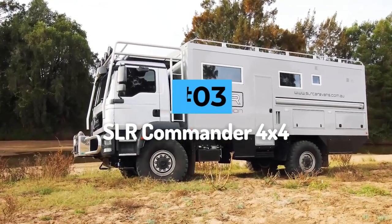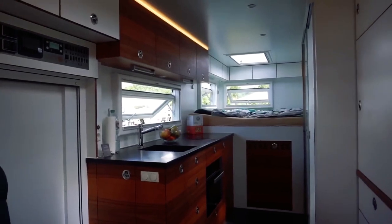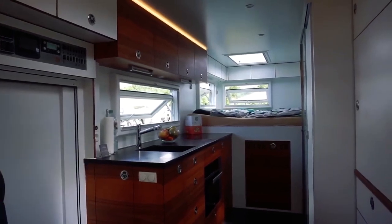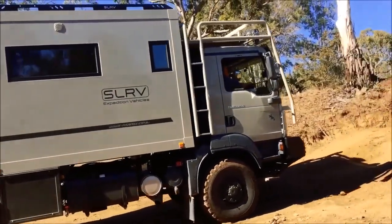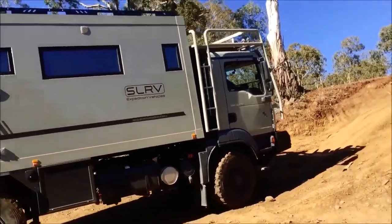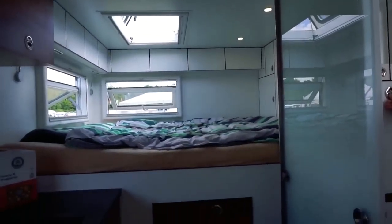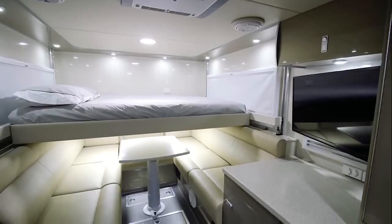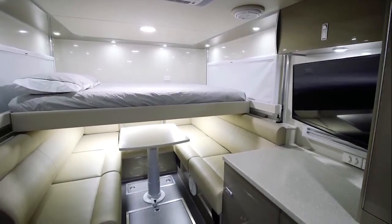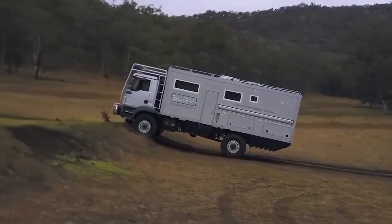Number 3: SLR Commander. The SLR Commander might not scream luxury and comfort, but trust me, this beast is the most luxurious and powerful adventure camper on the market today. The Commander's appearance is often mistaken for a garbage truck, but don't let its utilitarian appearance put you off. You will be amazed at what this RV has to offer. The Commander's interior uses only the finest materials, and inside you'll find a modular living room that makes the most of the limited space, ideal for anyone who enjoys off-road travel in comfort and style.